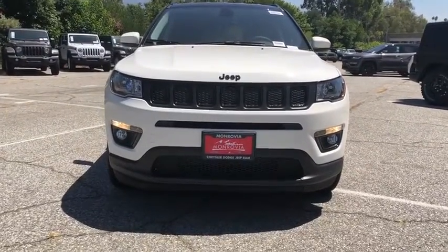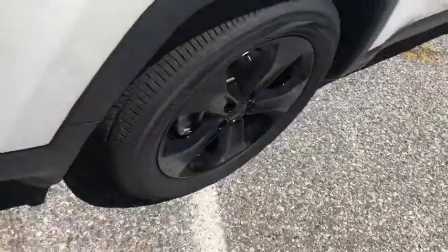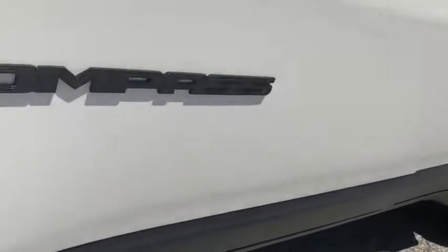Keyless start, cruise control, floor mats, aluminum wheels, AM-FM stereo radio, front-wheel drive, rear defrost, climate control. Come see the car for yourself.